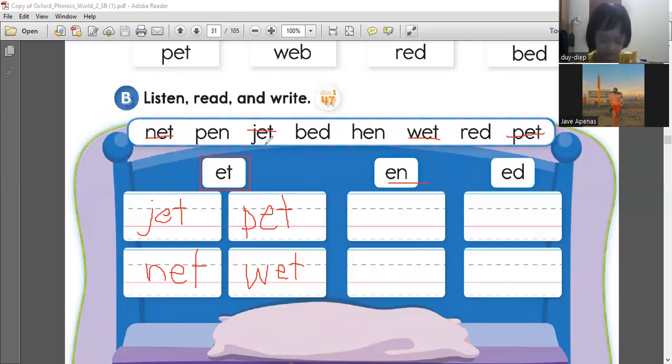Which one has the EN sound? Can you write or find it in the box? Does it have an EN sound? The word pen. What's this? Pen. So that's correct. We will put it here. P-E-N. Say pen. Did you write it? What else has a sound of EN?